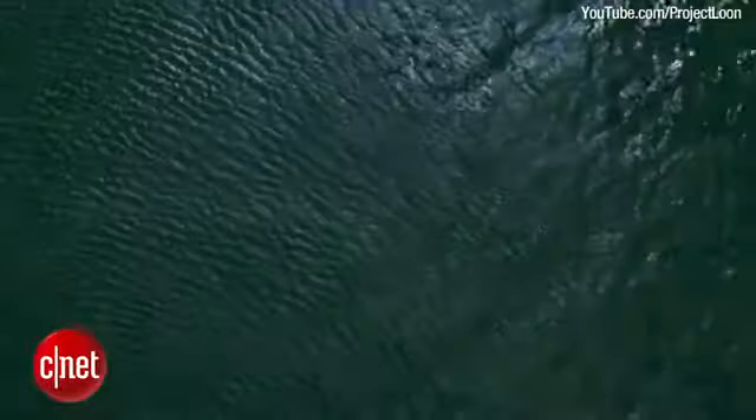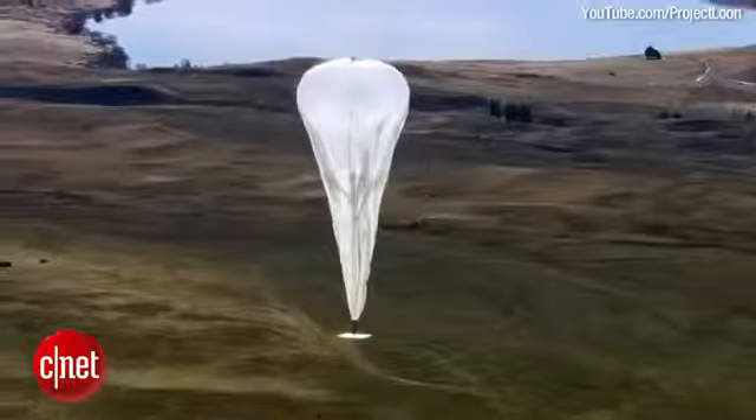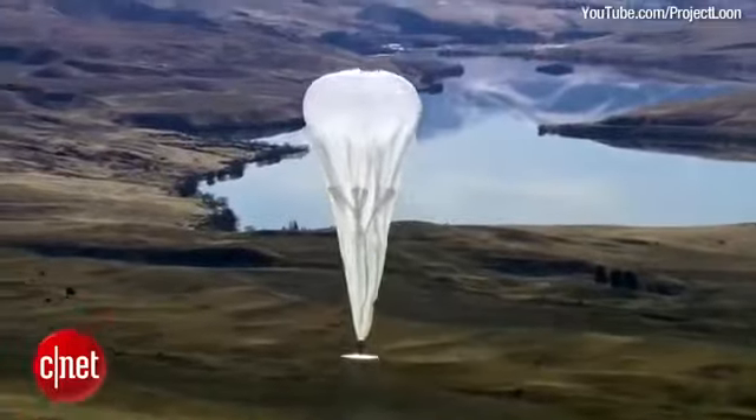As they collect more data on wind patterns in the stratosphere, it will be better able to predict wind patterns and deploy more Project Loon balloons, providing free internet to more places across planet Earth.